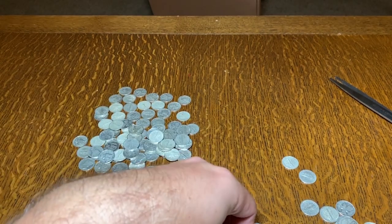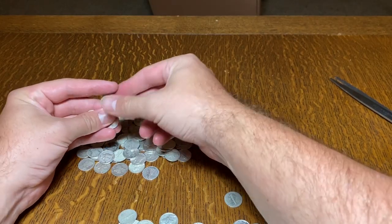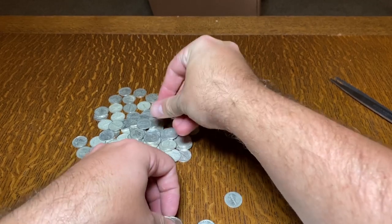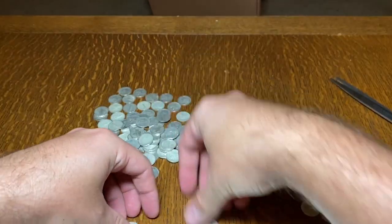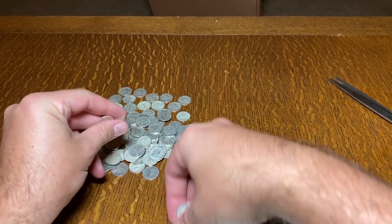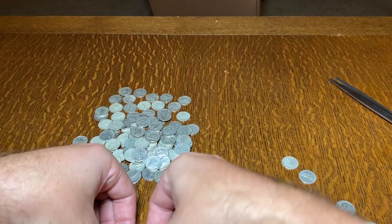Continuing the count up through 100. There are some worn ones in here a little bit more than I like, but I'm pretty sure I remember getting an epic price on these. So there should be another 104.